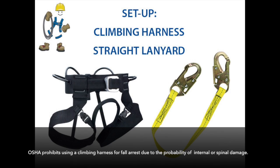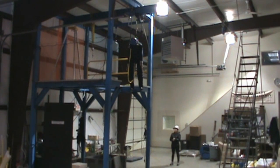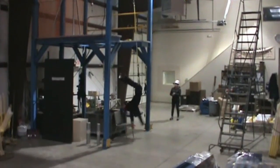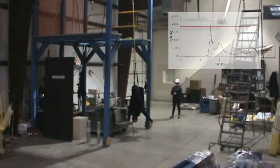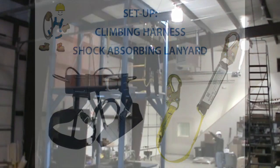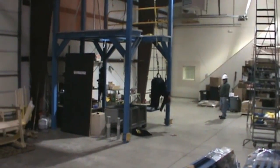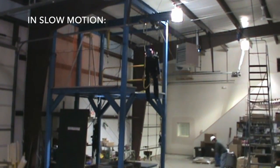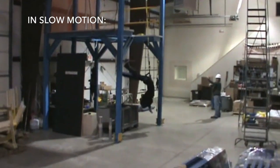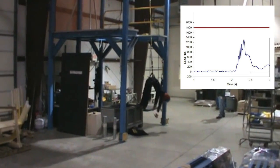Just like positioning belts, OSHA also prohibits the use of climbing harnesses for fall arrest situations, due to the possibility of spinal damage. Again, we'll show you a couple of drop tests to demonstrate why. Obviously, this is not a safe way to be connected for fall protection. We had to put the dummy back together after this one.